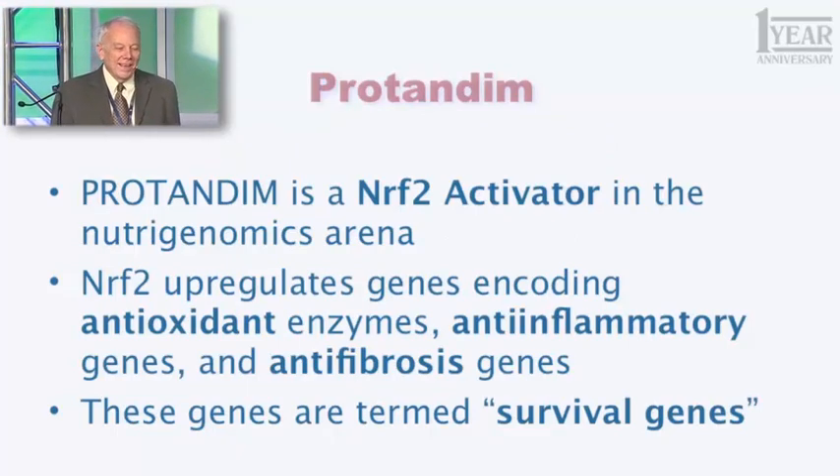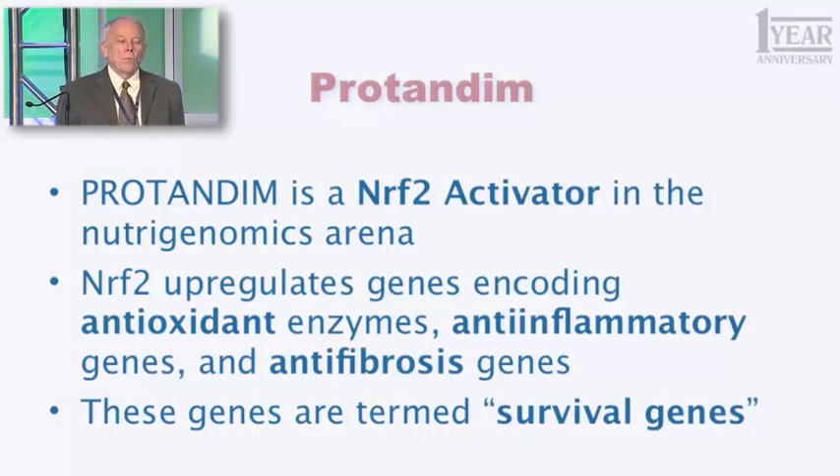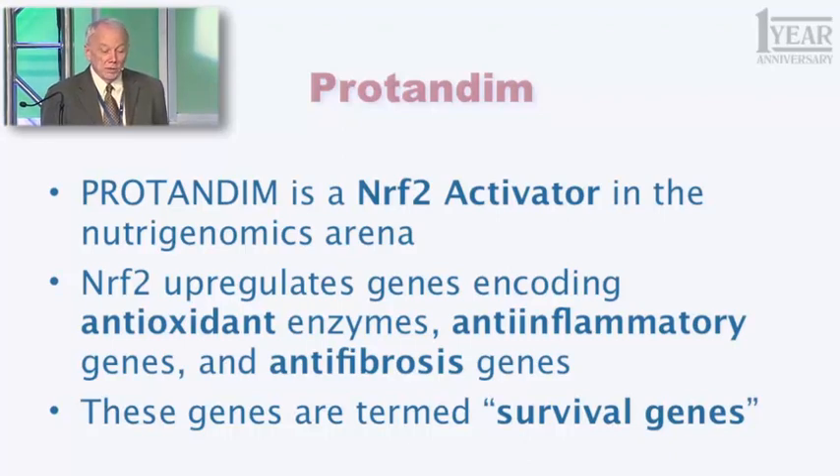This word you all know already — but what is Protandim? The definition has actually changed a bit in the last five years. In the beginning, what we thought Protandim would be was an antioxidant supplement — not a conventional one, but a different way of doing it. And that's no longer an adequate description. So this is what I want you to learn and use as you describe Protandim: Protandim is a Nrf2 activator in the nutrigenomics arena.